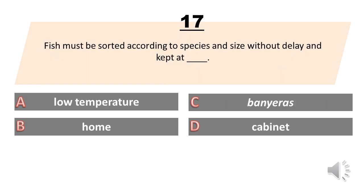Fish must be sorted according to species and size without delay and kept at: A. Low temperature. B. Home. C. Banyaris. D. Cabinet. The answer is A. Low temperature.